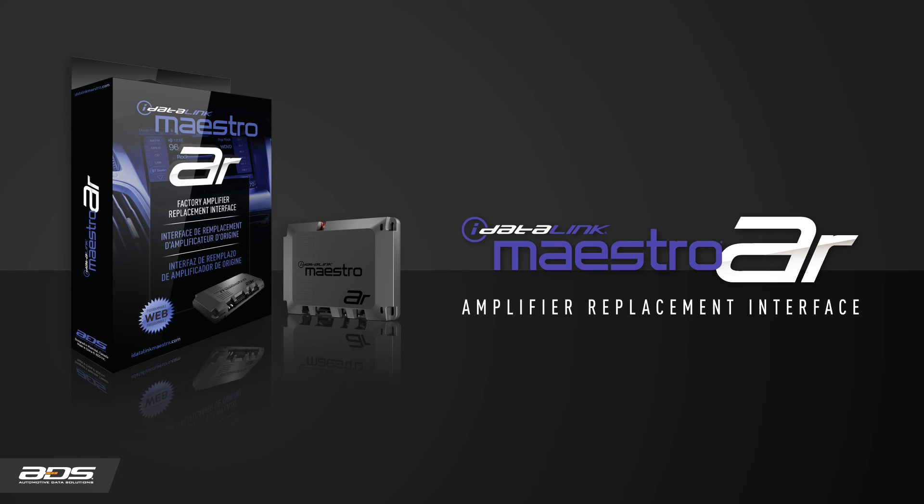Currently, the Maestro AR is compatible with many newer Ford, Chrysler, Jeep, and Dodge vehicles, and more will be added in the future. Ask your local iDataLink retailer or representative for more information about the Maestro AR.